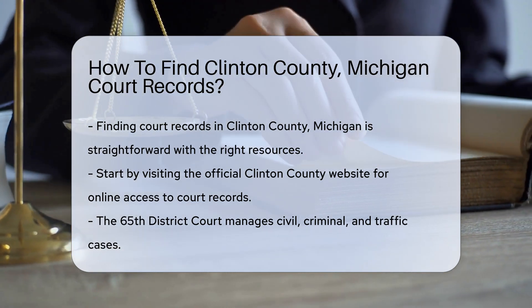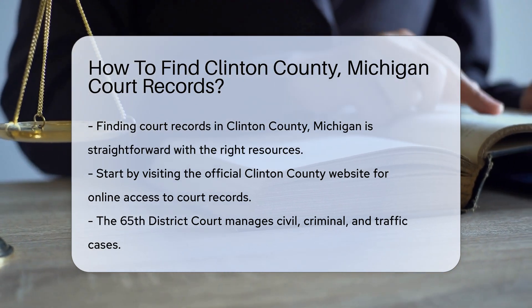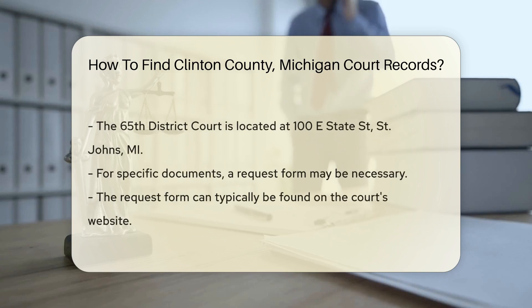The 65th District Court handles civil, criminal, and traffic cases. You can visit their office in person or check their website for online access.